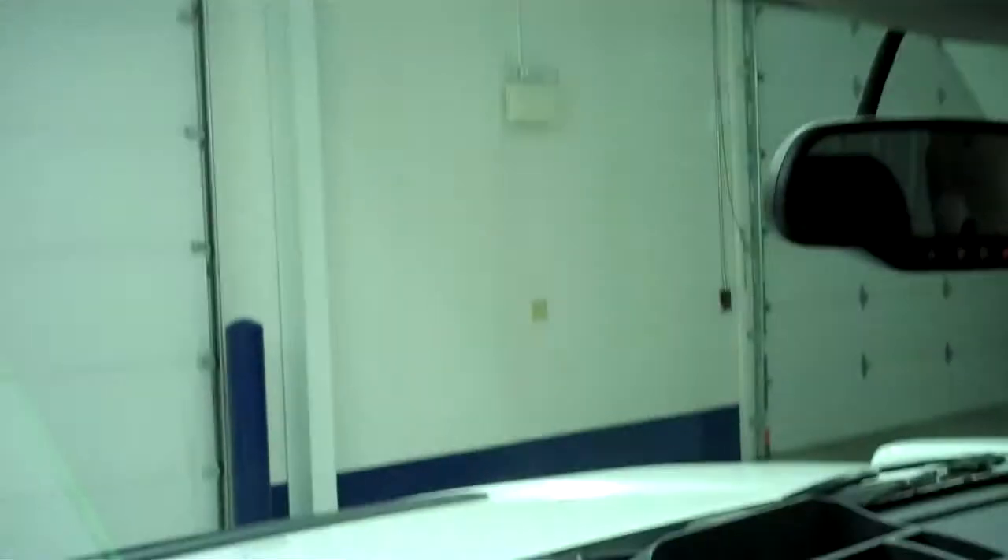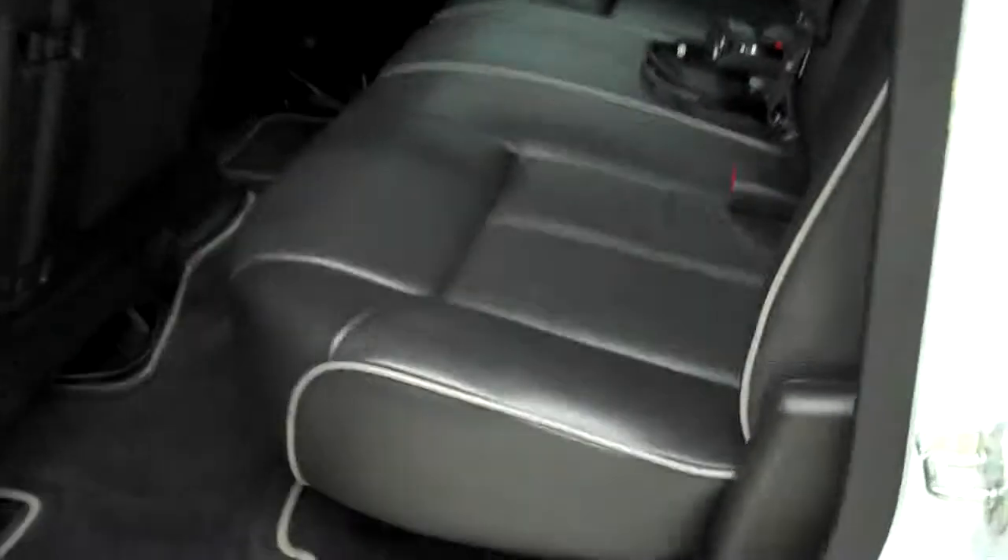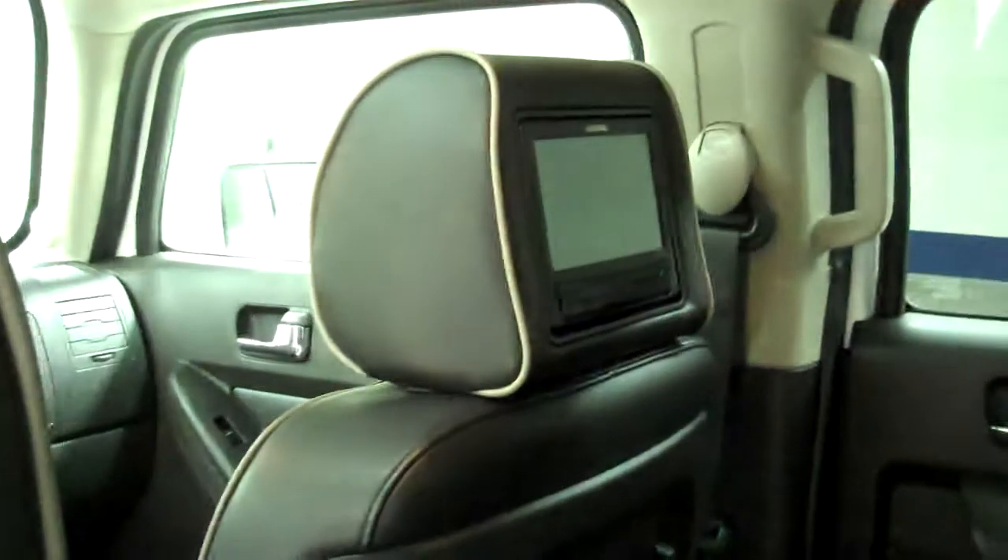It has HomeLink — that's for your garage door — and you can even program it to lighting systems and security systems. The back seats are very clean, and it does have an audio box in the headrest with DVD players.